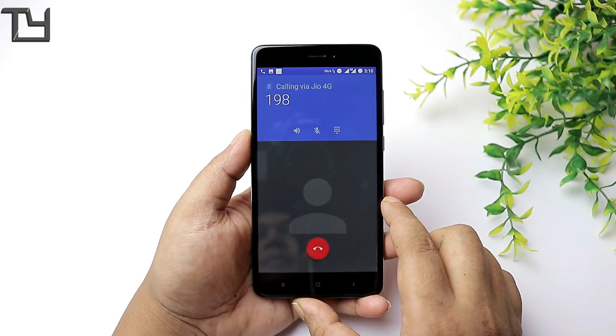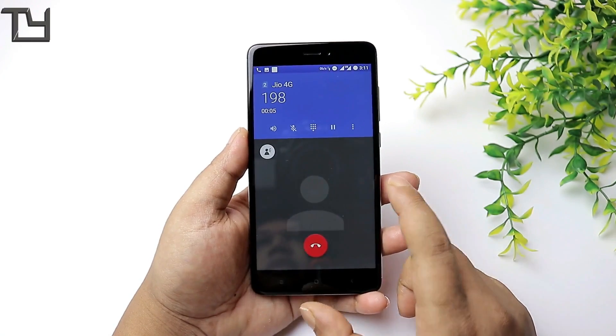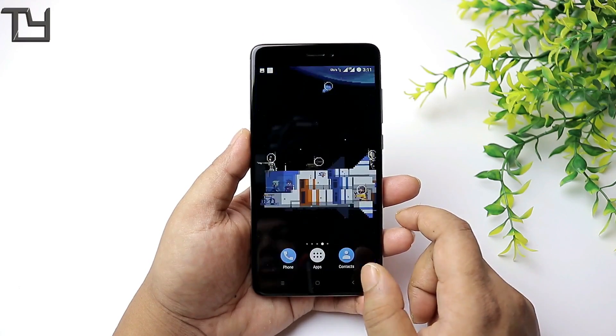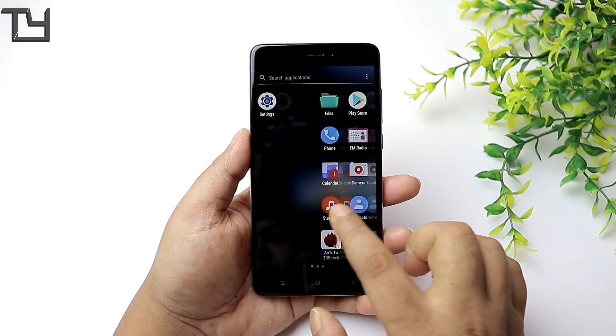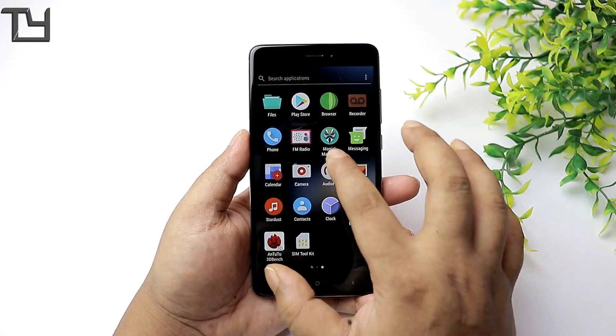In terms of VoLTE calling, I haven't faced any issue. I think I should stop covering VoLTE at this point because it's getting repetitive — we all know VoLTE calling is going to work on a decent ROM like this. So from the next video onward, I won't be showing VoLTE calling to save time for my subscribers and viewers.